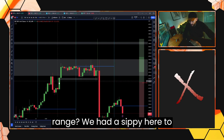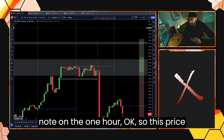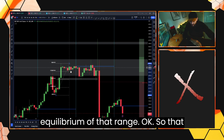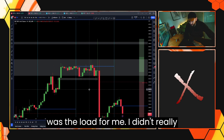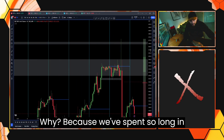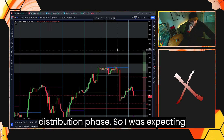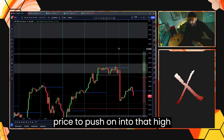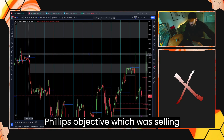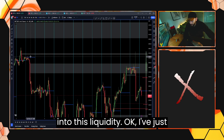What was that range? We had a Sibi here on the one hour. This price leg sat just around equilibrium of that range. That was the low for me — I didn't really want to see it run deeper if I was expecting price to expand higher. Because we'd spent so long in accumulation that we were in distribution phase, so I was expecting price to push on into that higher premium in order to fulfill its objective, which was selling into premium and selling into this liquidity.